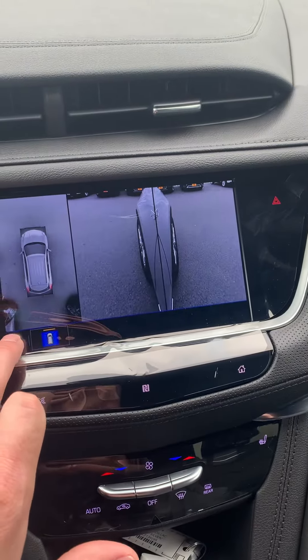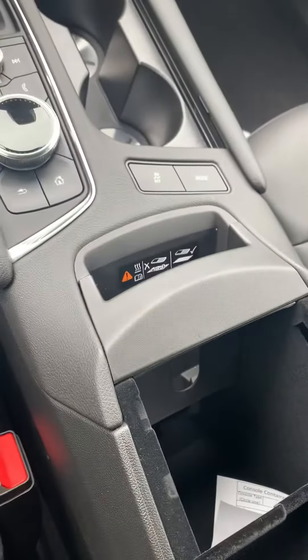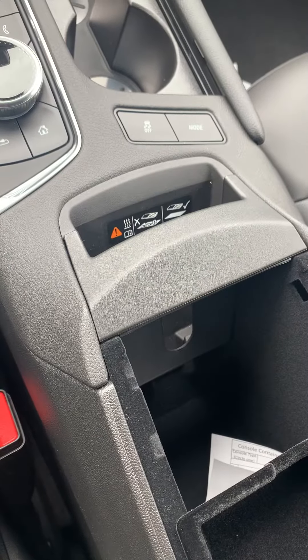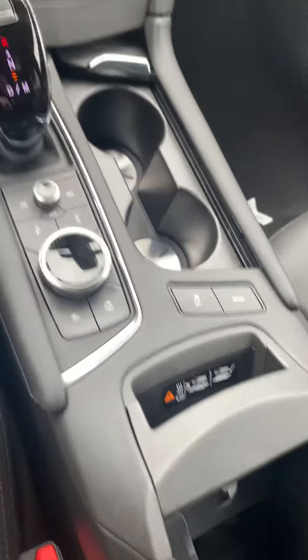One additional thing — got wireless charging for most smartphones. You just slide your phone in here and it'll actually charge right into the chip in the back there.